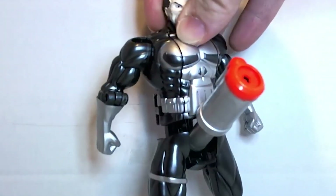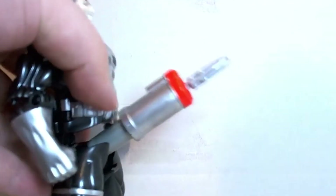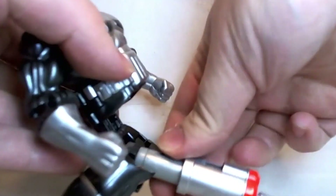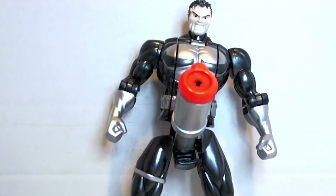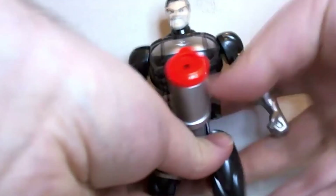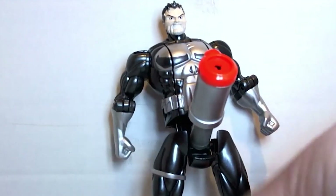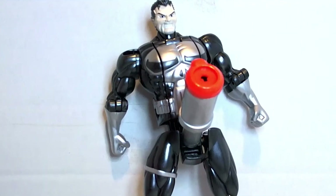Even though it seems inappropriate for children, this toy is most sought after on the internet. However, it received more controversy from parents after young boys started assuming this position as they played with their genitalia. The manufacturer, Marvel and Toy Biz, was forced to remove the toy from the shelves. I just can't tell what happened to those good old days when toys were more child friendly.